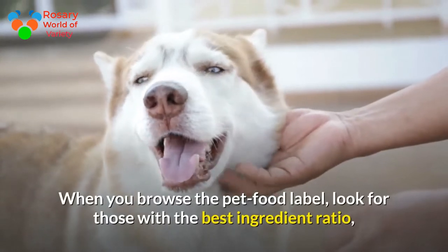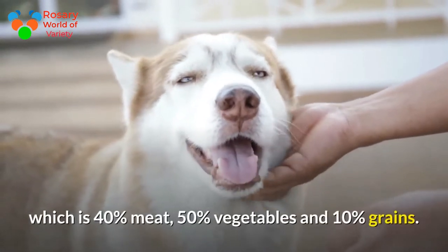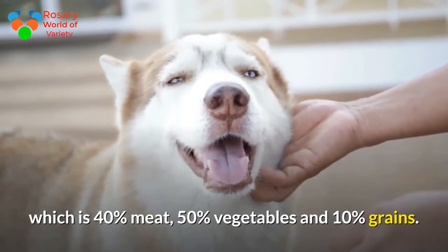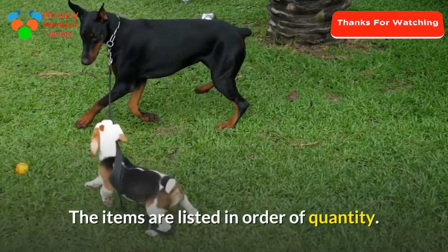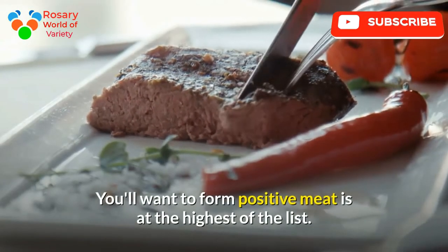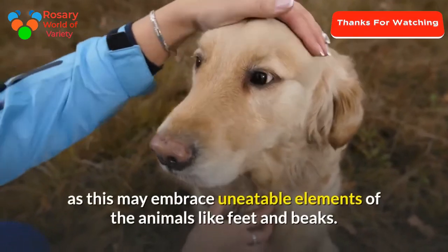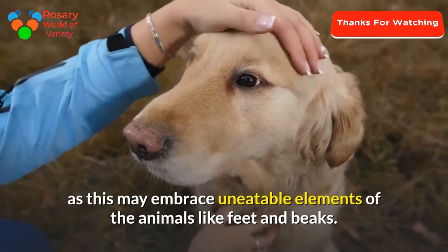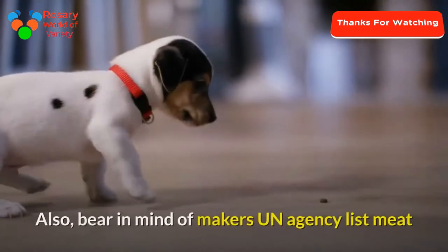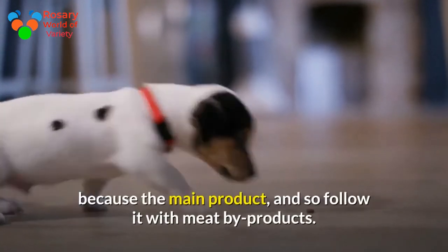When you read the pet food label, look for the best ingredient ratio: 40 percent meat, 50 percent vegetables, and 10 percent grains. Items are listed in order of quantity, so make sure meat is at the top of the list. Watch out for meat by-products, which may include inedible animal parts like feet and beaks. Also be aware of manufacturers who list meat as the main product but then follow it with meat by-products, as this significantly alters the nutritional ratio.